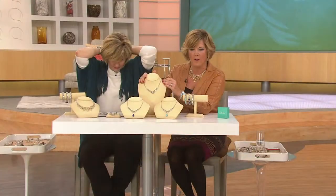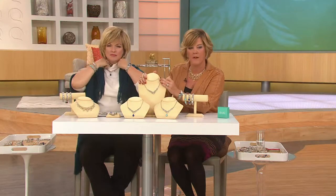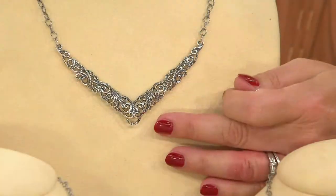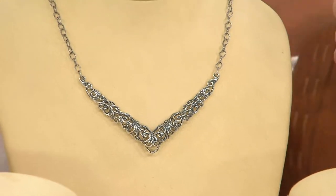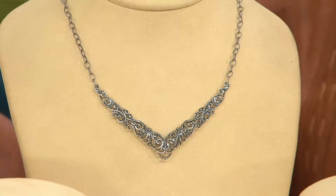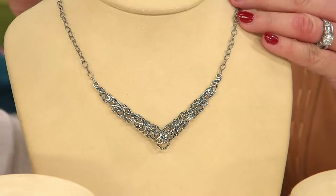So it's a beautiful sterling silver necklace — I've just taken the turquoise or white mother of pearl enhancer off the center so you can see how pretty it looks on its own. It has this beautiful, very flattering V-shape design, which I think is one of the most flattering shapes for a necklace, especially worn inside the collar of a blouse.